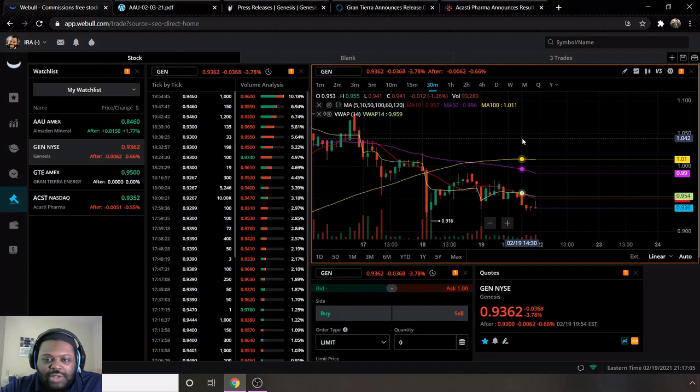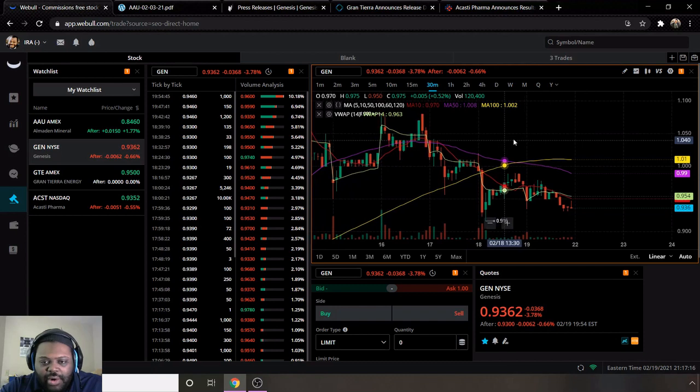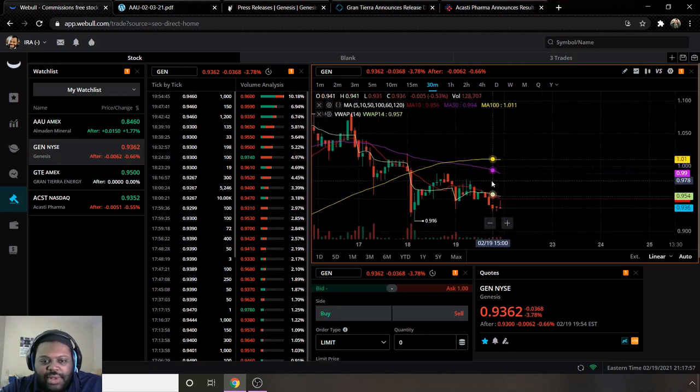I may be looking to see the VWAP shoot back up, which would push the stock higher. Also, this is from the perspective of Webull. If you'd like to sign up for Webull and get two free stocks when you deposit a hundred dollars or more, there's a link below. You can also access Webull charts for free at webull.com. Use the 30-minute interval and add moving averages 10, 50, and 100, plus VWAP from the indicators tab. I personally prefer the 30-minute chart.